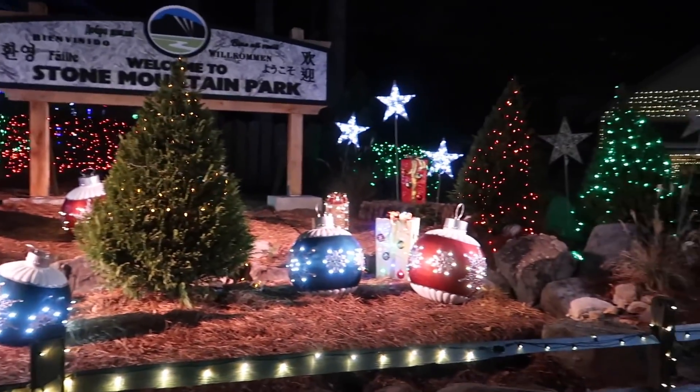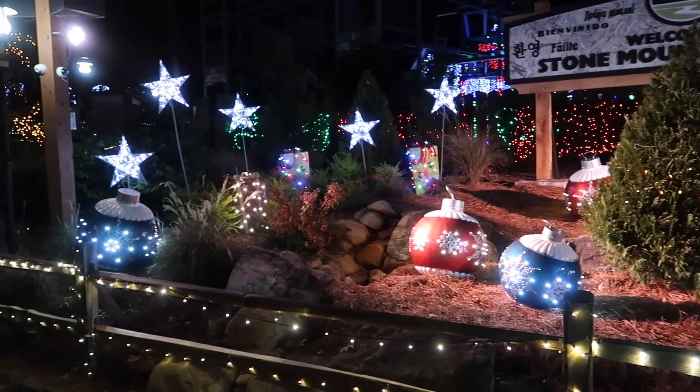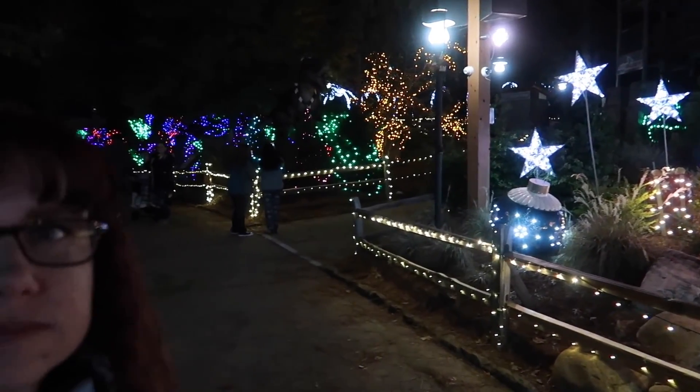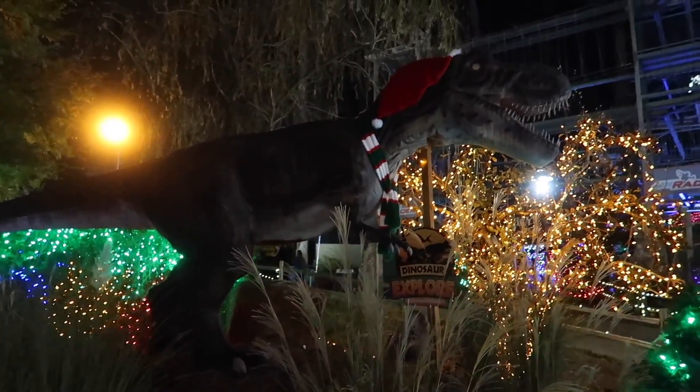At the risk of sounding cliché, it's like a winter wonderland. Even the dinosaurs are in the spirit.